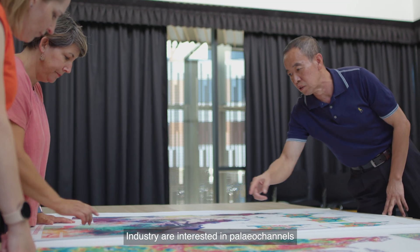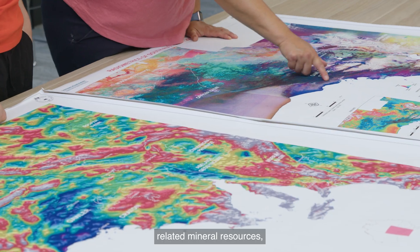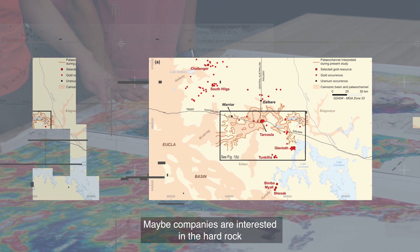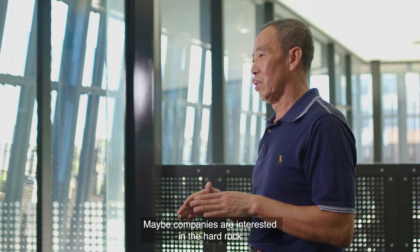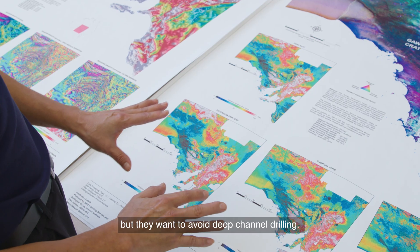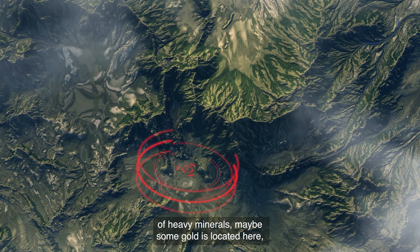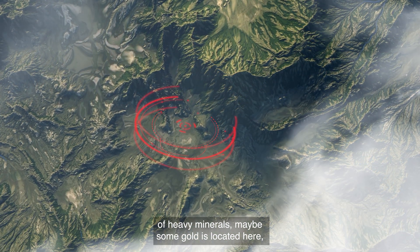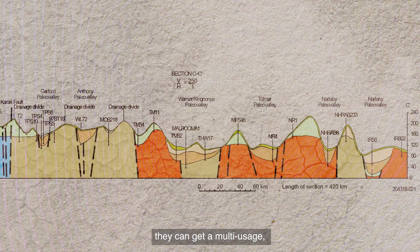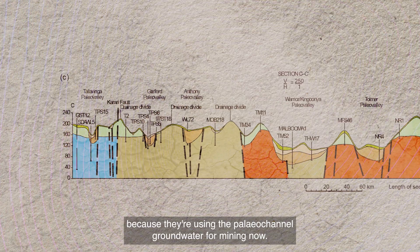Industry is interested in paleo-channels because they are looking for paleo-channel related mineral resources like heavy minerals, sandstone uranium, and some companies interested in hard rock want to avoid going into deep channels. In the channel, if you can find a signal of heavy minerals, maybe some gold is located there. They are also interested in groundwater, and can get multi-usage by using paleo-channel groundwater for mining.